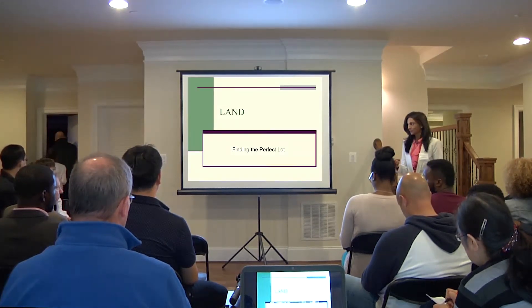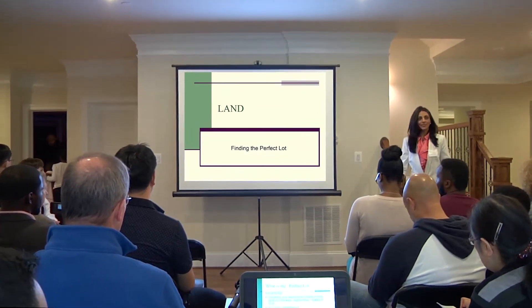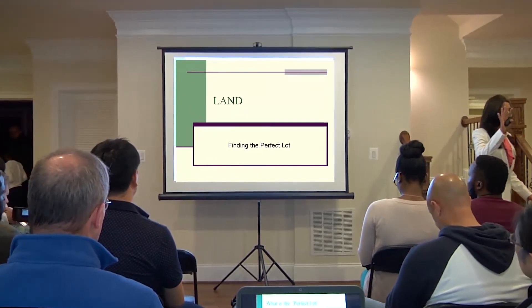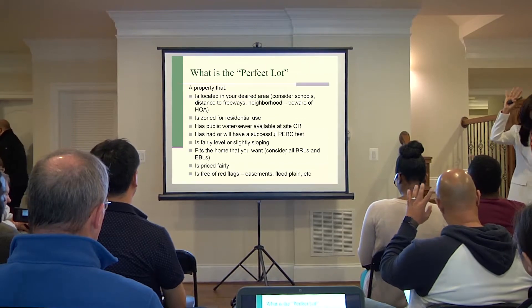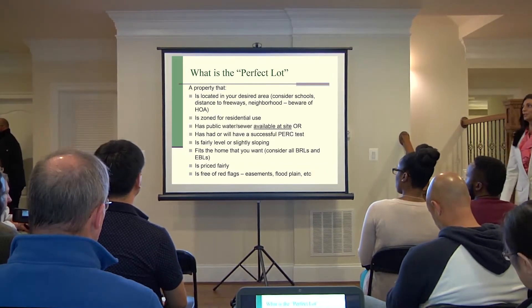So let's talk about land. What is the perfect lot? How many of you are actively looking for land? Okay, important slides coming up for you.